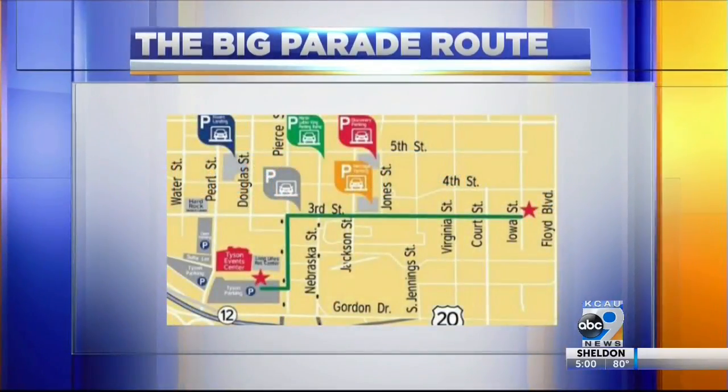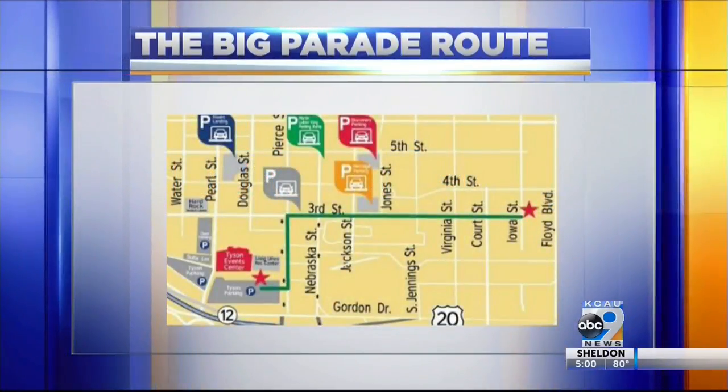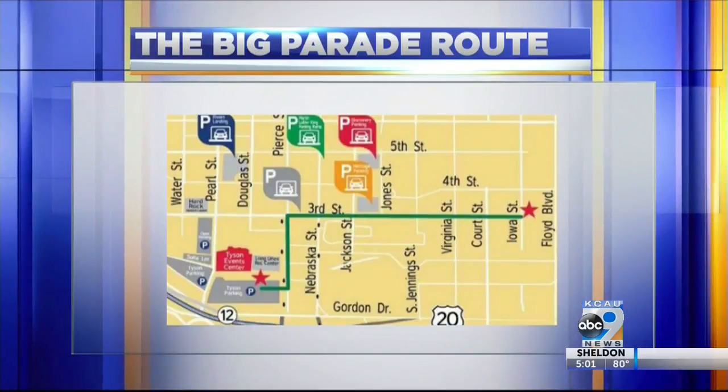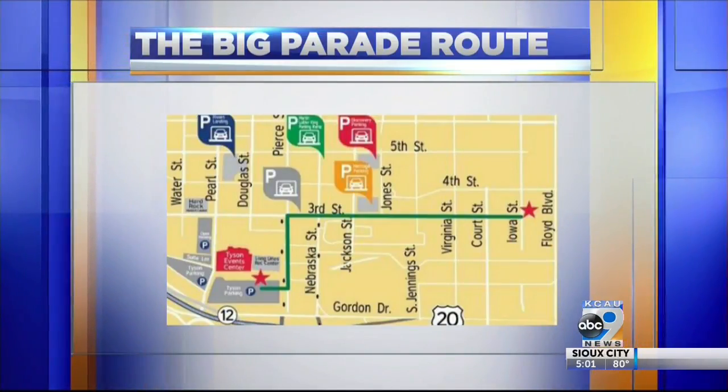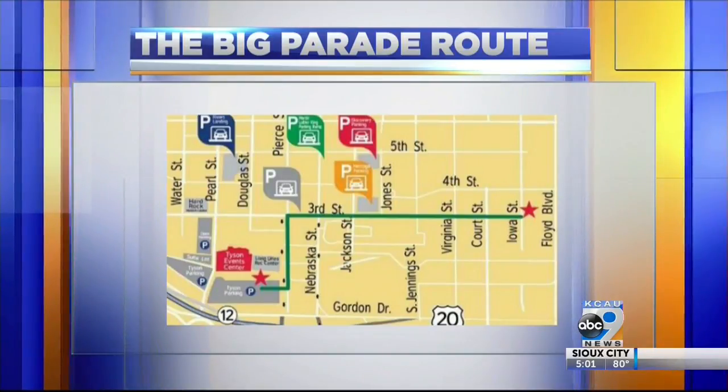If you're headed downtown, plan to adjust your route just a little bit because the big parade will get started shortly. Here's the route it's planning to take this year: Iowa Street going west over to 3rd Street, then south onto Pierce before ending at the Tyson Event Center parking lot.